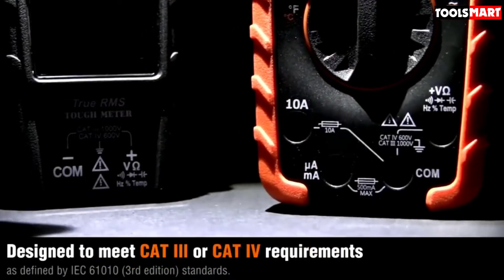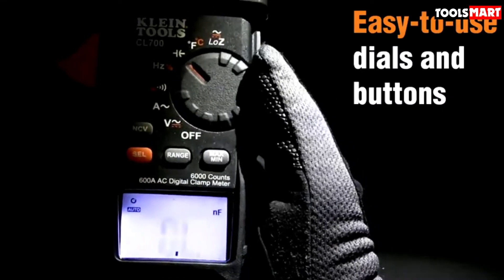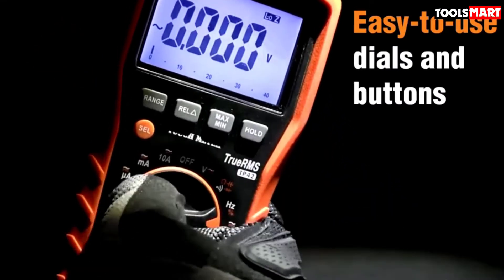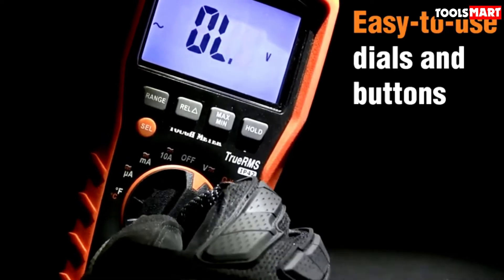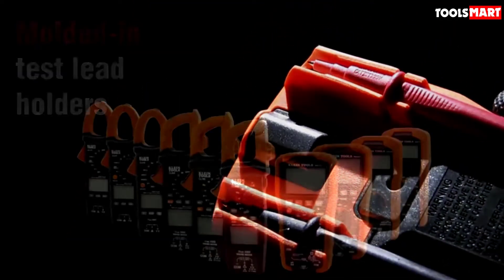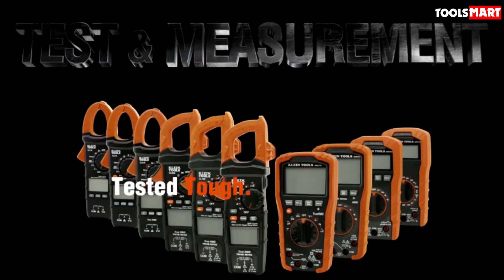We loved its clear display, sleek design, and user-friendly interface. Even though it is a manual range meter, a DIY hobbyist or trainee can use it with little effort. As far as voltmetering is concerned, it's a perfect choice as a primary voltmeter for your home or RV.